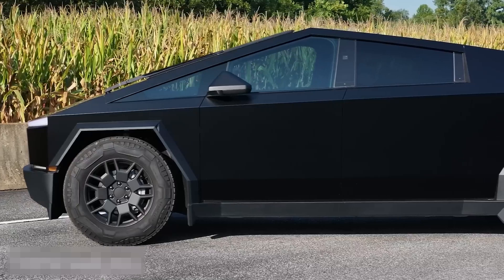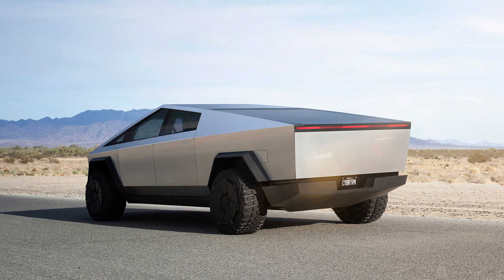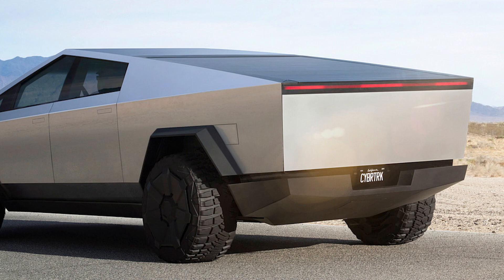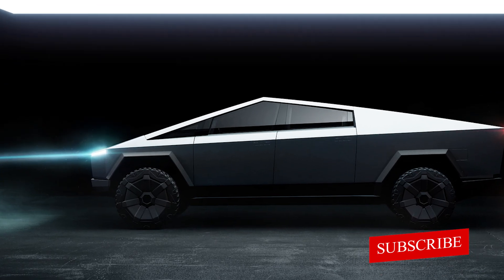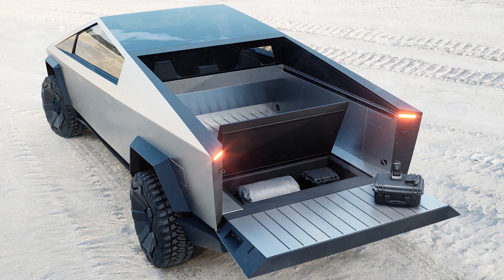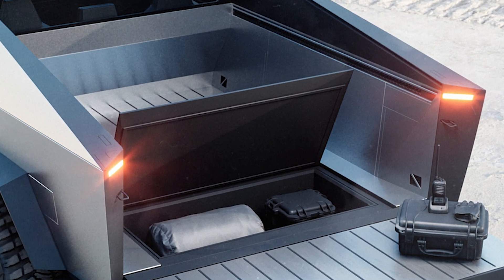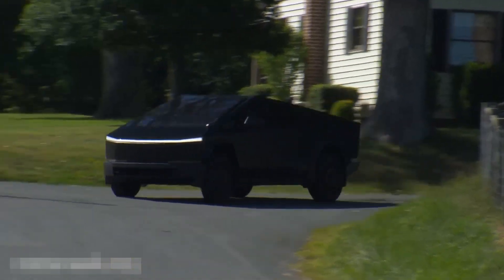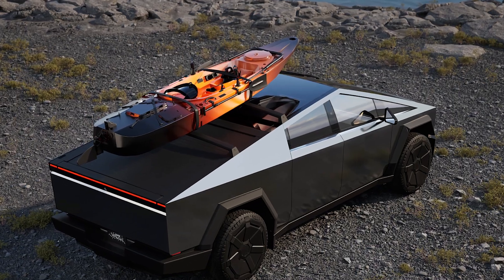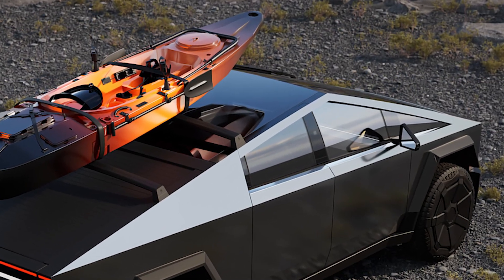Tesla didn't cut any corners with the Cybertruck's performance. You'll have three different versions to choose from: a single motor, a dual motor, and the top-tier tri-motor. The tri-motor version can accelerate from 0 to 60 mph in just 2.9 seconds, which is mind-blowing for a truck of this size. It also boasts a range of over 500 miles on a single charge, and a towing capacity of up to 14,000 pounds — making it highly capable for heavy-duty work, whether you're pulling a camper or transporting construction materials.